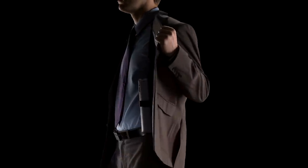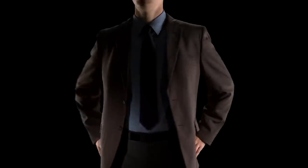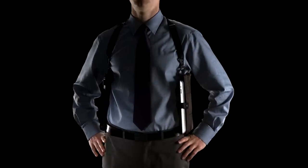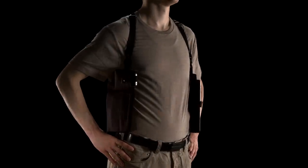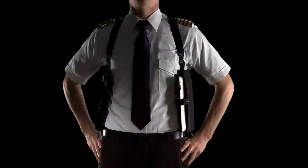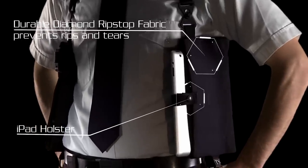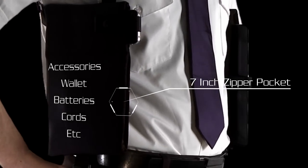With the TechSling Technology Holster, your world is safe. It fits over your shirts and under your sport coat, lab coat, utility vest, cassock, or whatever you wear in your line of work. It's lightweight, breathable, and tough. And the TechSling holds your iPad, cell phone, keys, and accessories.